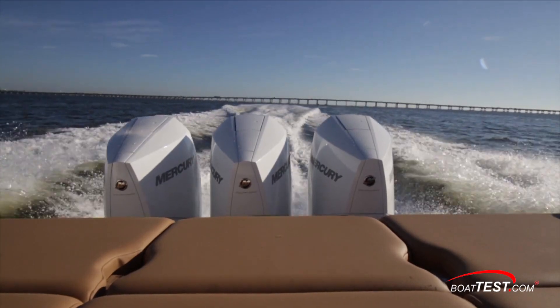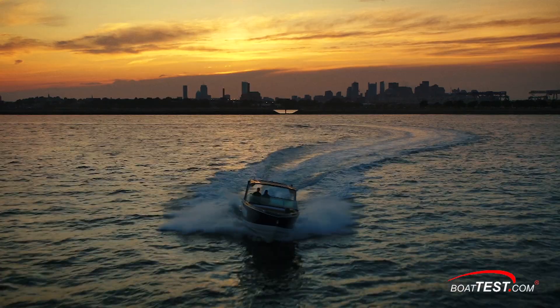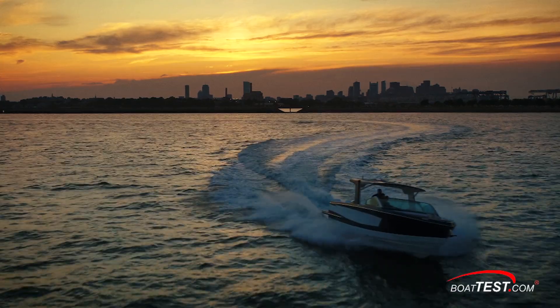And that's our full features inspection and performance evaluation of the all-new AV-36. For BoatTest.com, I'm Captain Greg.